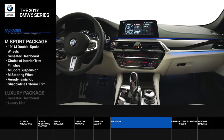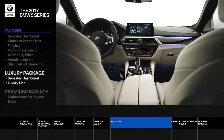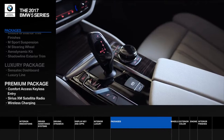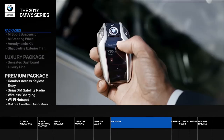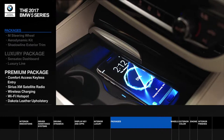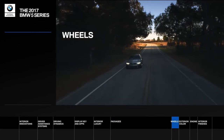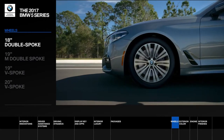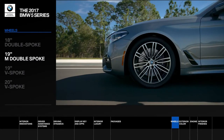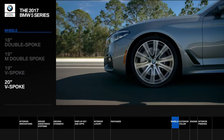The luxury package includes traditional luxuries like fine Dakota leather and Sensatec dashboard. The premium package offers more modern luxuries like keyless entry, wireless charging, and more. Select from a variety of 18, 19, or 20-inch wheels, including run-flat tires.